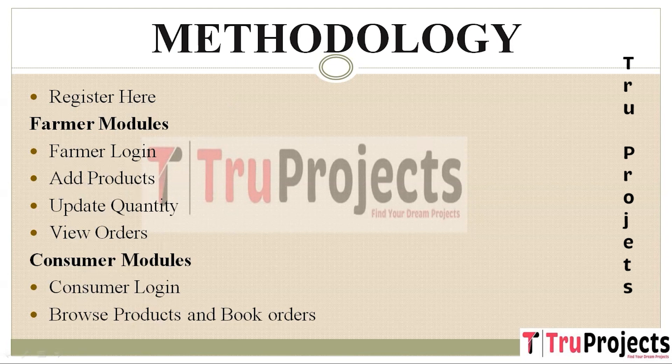The Farmer Login module allows registered farmers to log into the platform, gaining access to their account. The second module is Add Products, which enables farmers to add detailed information about the crops they have available for sale, including images and quantities. The third module is Update Quantity, which lets farmers modify the available quantity of their listed crops. The last farmer module is View Orders, which allows farmers to see the orders placed by consumers for their products.